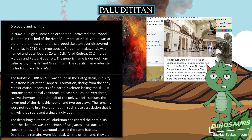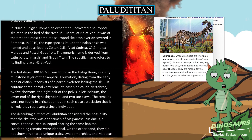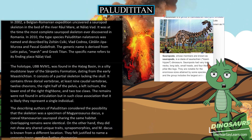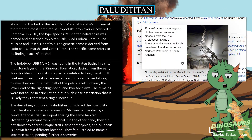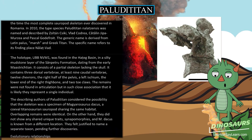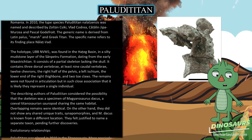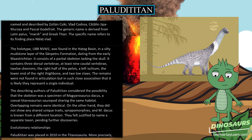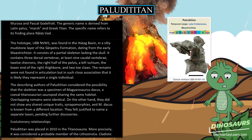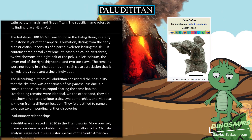It consists of a partial skeleton lacking the skull, containing three dorsal vertebrae, at least nine caudal vertebrae, twelve chevrons, the right half of the pelvis, a left ischium, the lower end of the right thigh bone, and two toe claws. The remains were not found in articulation but in such close association that it is likely they represent a single individual. The describing authors of Paludititan considered the possibility that the skeleton was a specimen of Magyarosaurus dacus, a coeval titanosaurian sauropod sharing the same habitat.